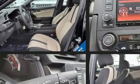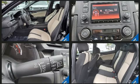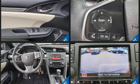Honda ensures the safety and security of its passengers with equipment such as dual front impact airbags with occupant sensing airbag, and head curtain airbags.